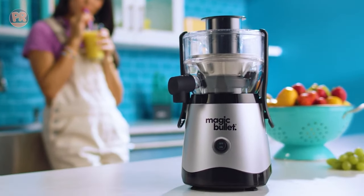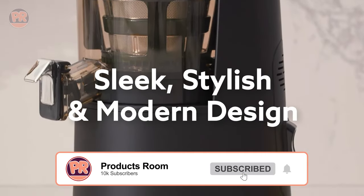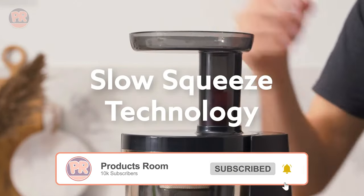Before we start our list, I have a question for you. Have you ever used a juicer before, or are you using it right now? If so, let us know in the comments which juicer you have, and what is your opinion on it. Now, let's get started.